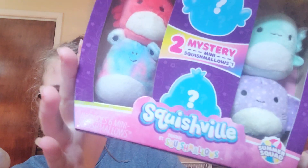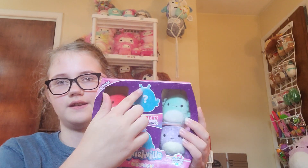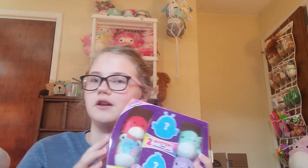I'll show you what I got from Marshall's. I found six little Squishmallows. These two in the middle are mystery, even though I already know what these are.